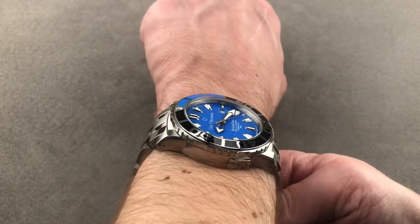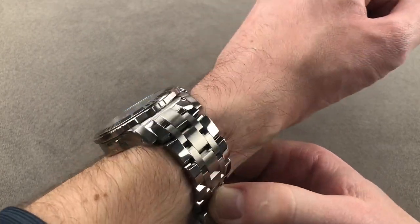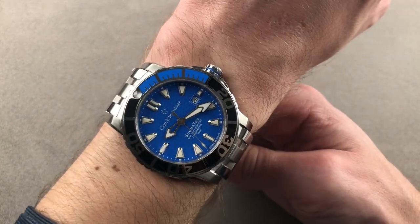It's flat enough to be compatible with even tight sleeves. It's broad, especially with the end links, but it doesn't seem ungainly or excessive. I would definitely recommend anyone with a wrist of 16 centimeters circumference or larger to seriously consider the Petravi Scuba Tech.